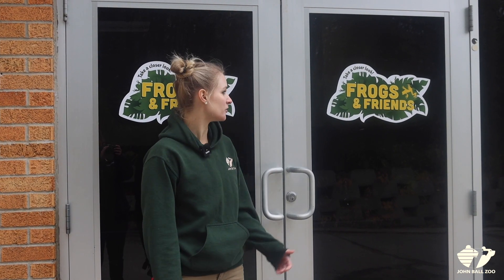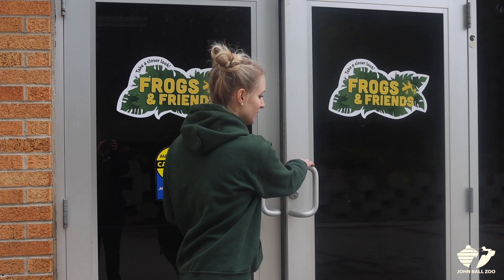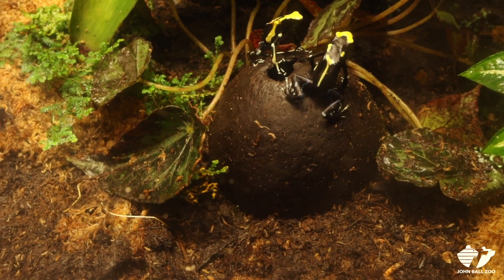One of the hidden gems here at John Ball Zoo is the Frog and Friends building. Let's see who's inside. When you first enter Frogs and Friends, you're greeted by our dart frog display.